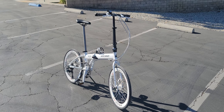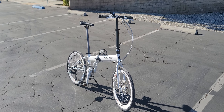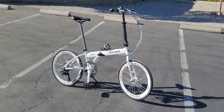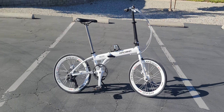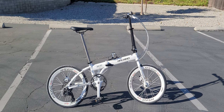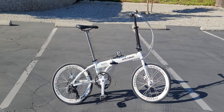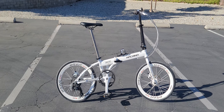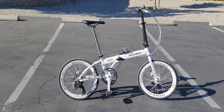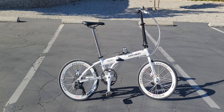It folds up really small — you can throw it in your trunk, back seat, van, or passenger seat. It goes anywhere and everywhere. You can see my other video where I fold it up. It's a very fast and light bike for what it is.